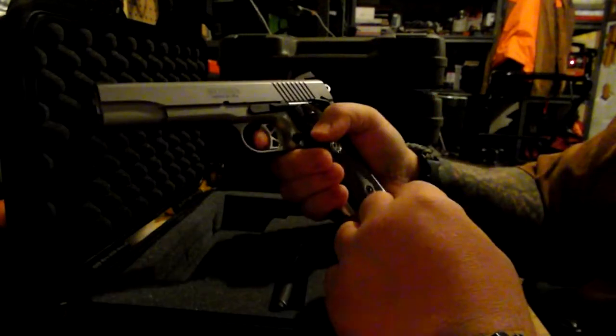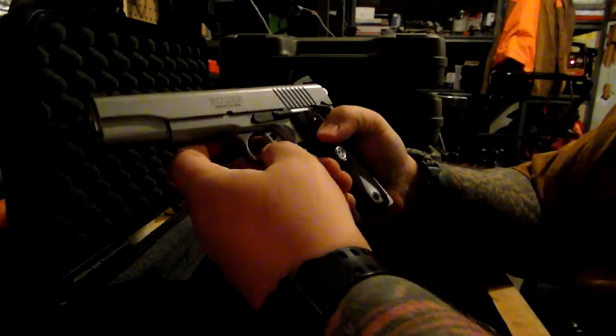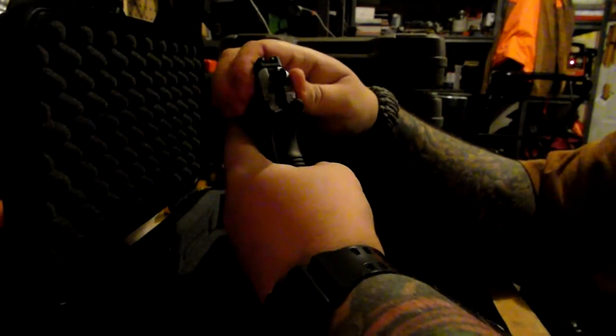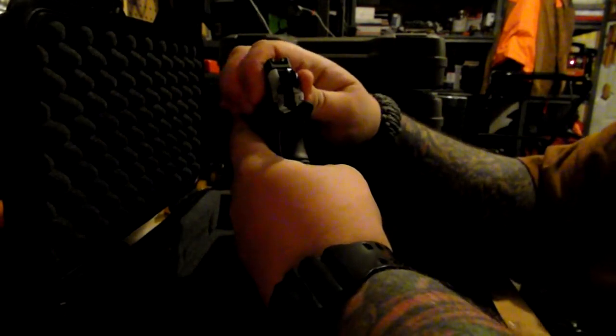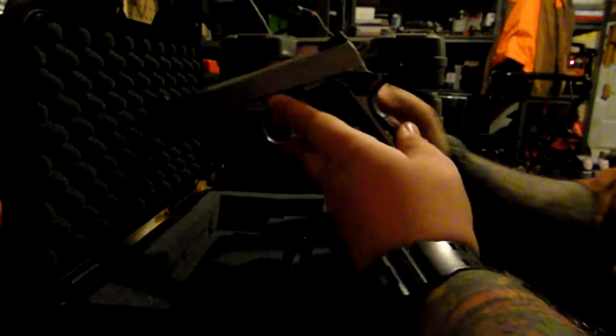It's got a bit of a loose trigger on it for some reason, but that doesn't affect the overall performance. A lot of people also complain that the fit from the slide to the frame is loose — there's a little bit of tolerance there — but nothing crazy. It certainly doesn't affect the overall performance of the gun.